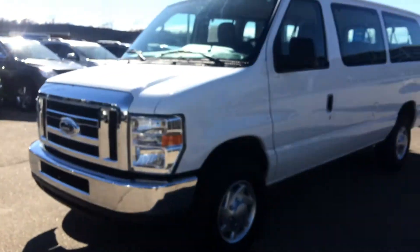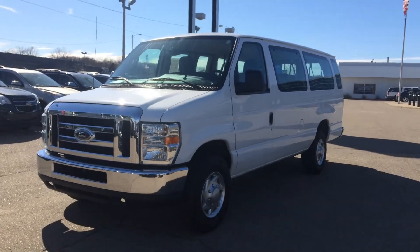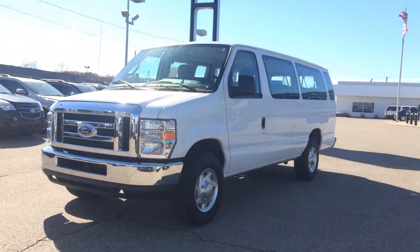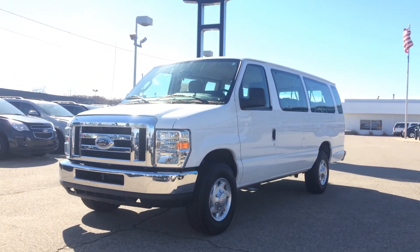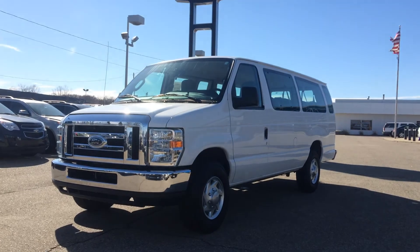Paul Reiber, Heritage Chevrolet, Battle Creek, Michigan. Please call or text me at 269-223-0875 with any questions about this beautiful 15-passenger E350. Thanks for watching my video. Have a great day.